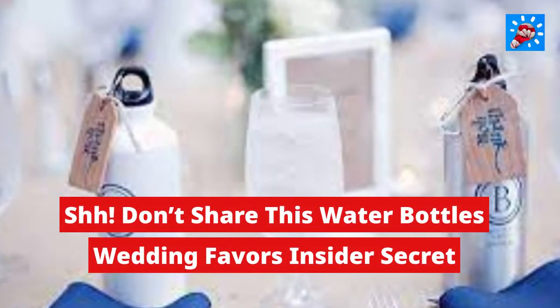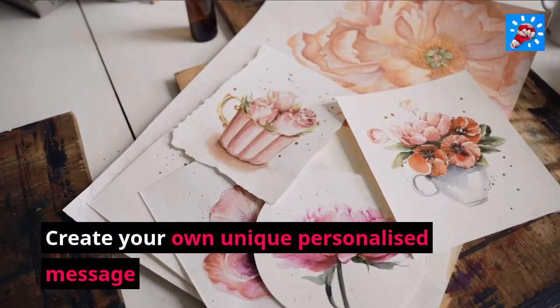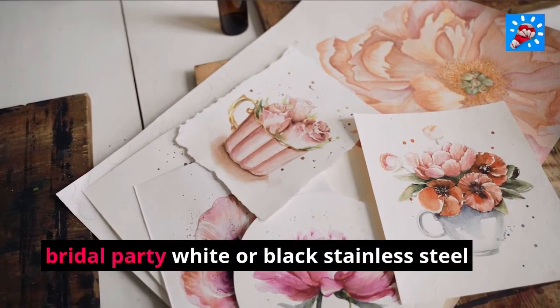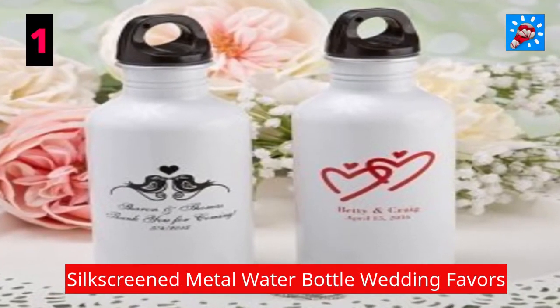Shhh! Don't share this water bottle's wedding favors insider secret! Create your own unique personalized message and artwork for wedding party favors — from a plastic bottle, bridal party white or black stainless steel. Silk Screened Metal Water Bottle Wedding Favors.